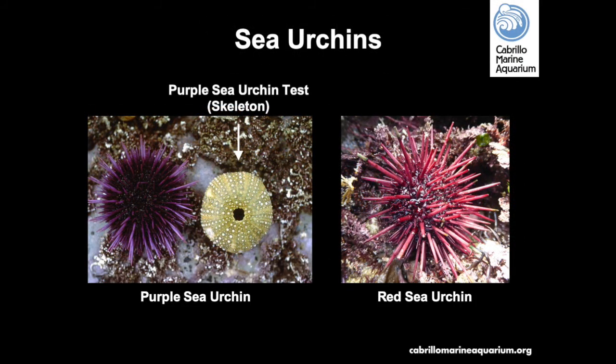Sea urchins can be found in many tidepools, especially in the lower tide zone. The purple urchin is the most common type, with the larger red urchin found occasionally as well. Urchins belong to a group of animals called echinoderms, which means spiny skin. Their spines are not venomous and are not dangerous to touch, but can break your skin if handled roughly. Sometimes you will find a sea urchin skeleton, or test, which looks like a greenish-white donut — the bumps on it would be where the spines are on the living animal.